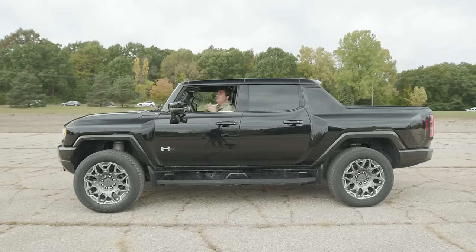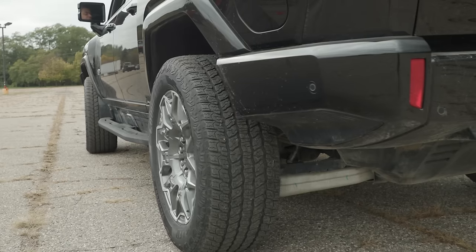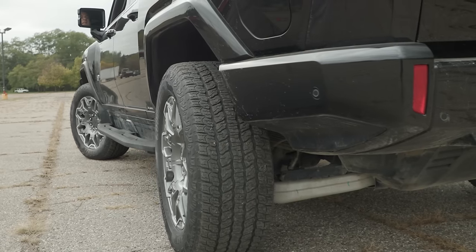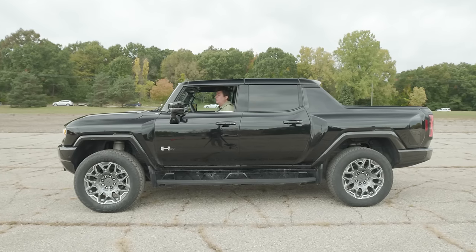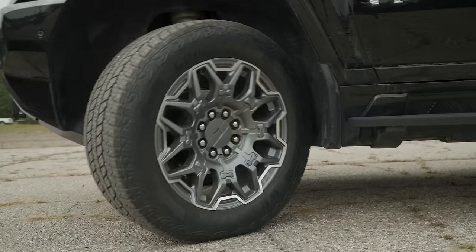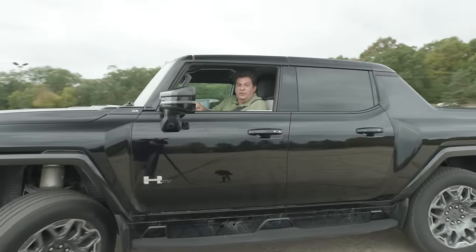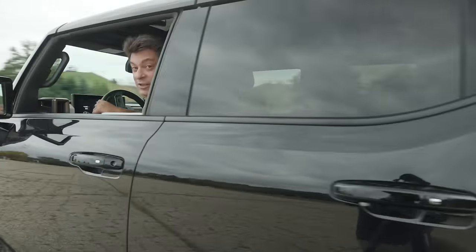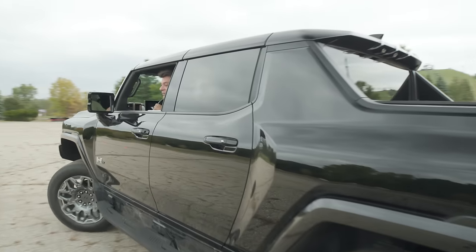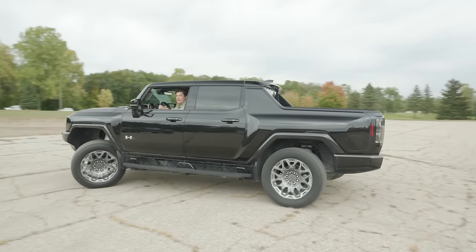This is the GMC Hummer EV, which has a four-wheel steering system. A lot of people know about the crab walk function which lets it move diagonally, but what we think is really cool is how sharp you can turn in this thing. The back wheels turn in the opposite direction of the front wheels, so you can make these ridiculously sharp turns — sharper than any other full-size pickup, sharper than any compact pickup, sharper than most cars. You want a U-turn? It's a lowercase u. It's a little tiny u. You barely pronounce it, it's so tiny.